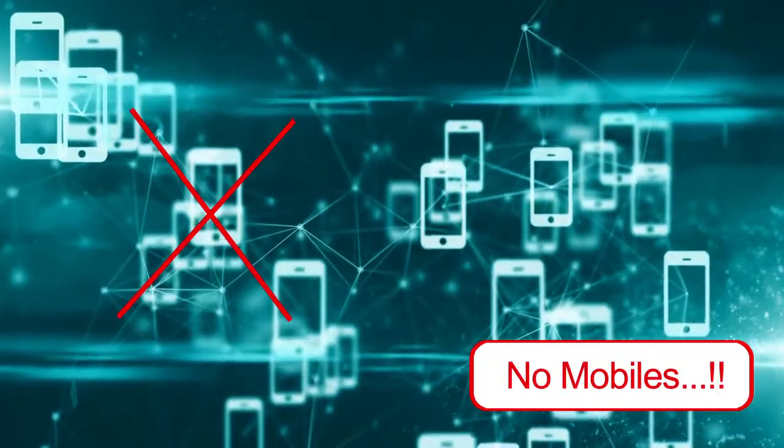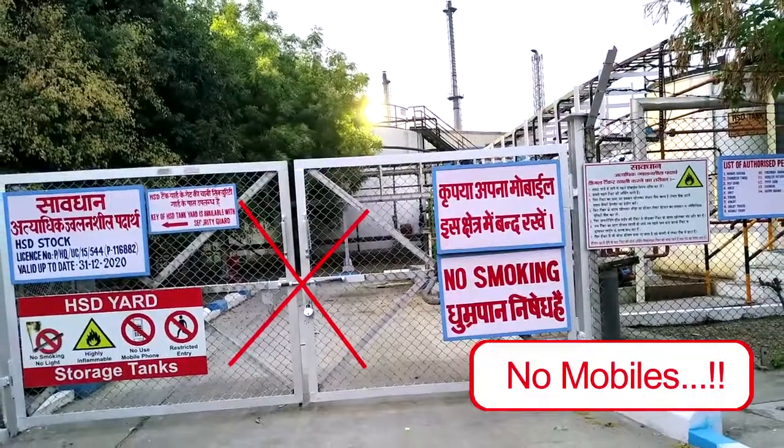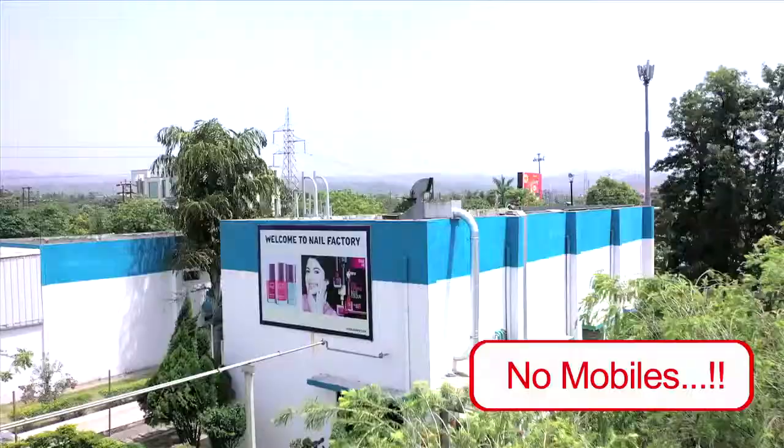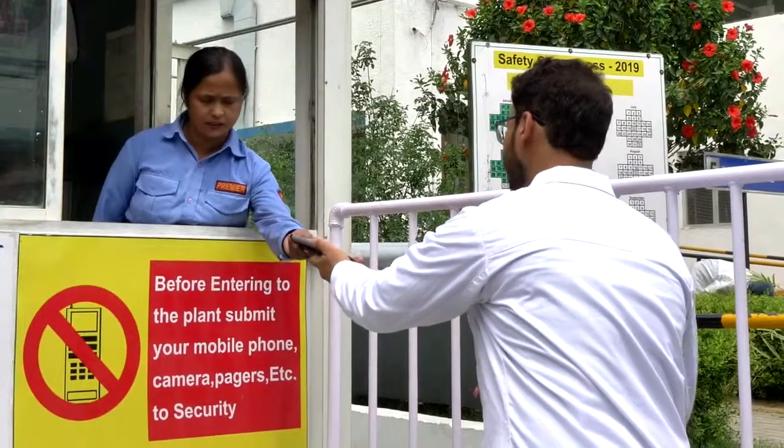Mobile usage is not allowed in no mobile zones which are factory shop floors, perfume storage area, diesel storage area and nail plant. Please hand over your mobile phone at security cabin near nail plant entrance.